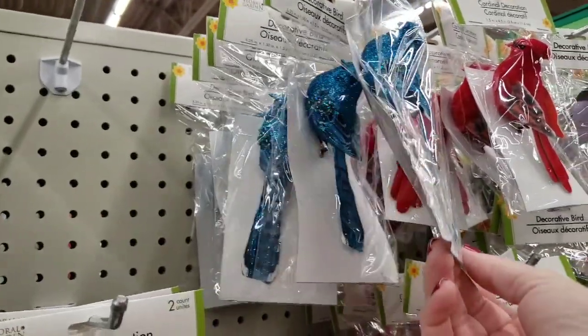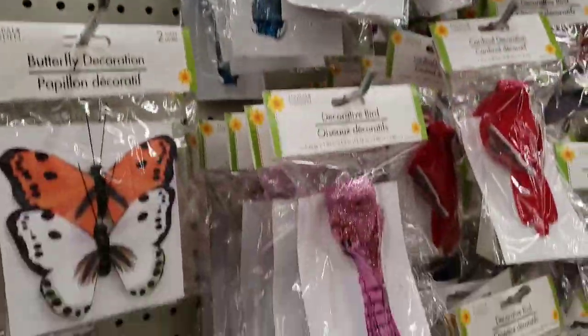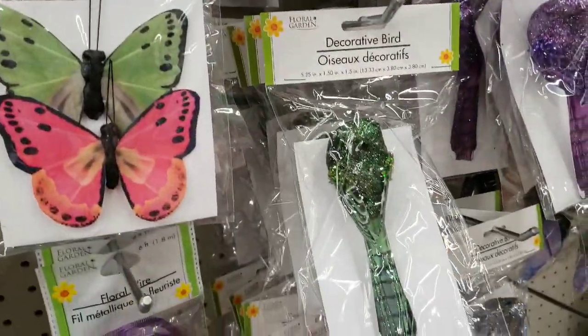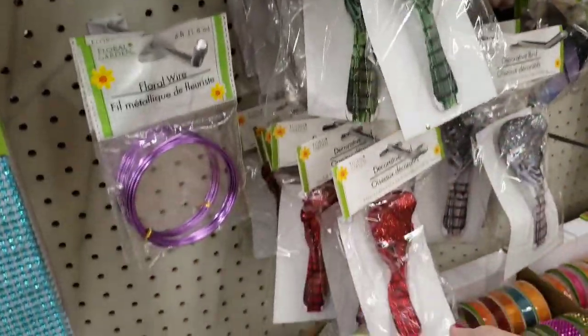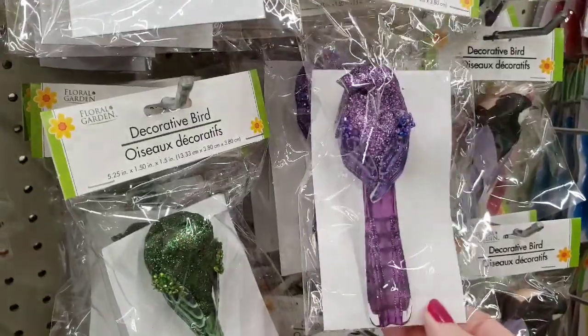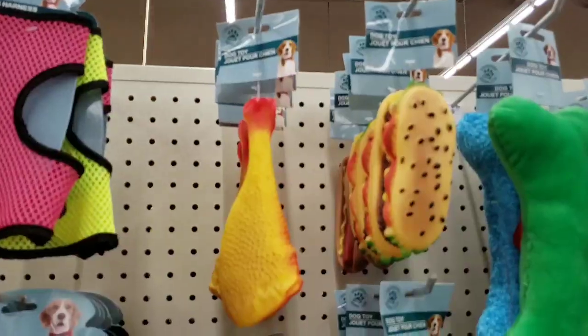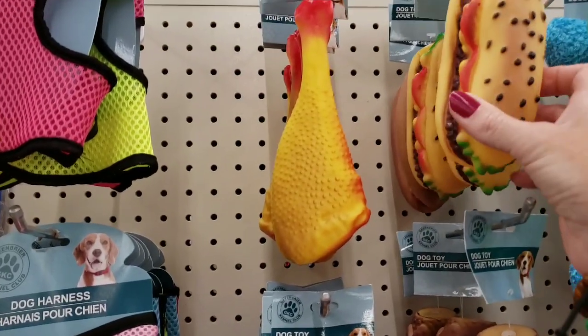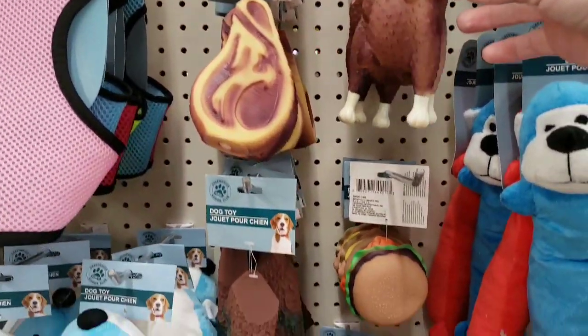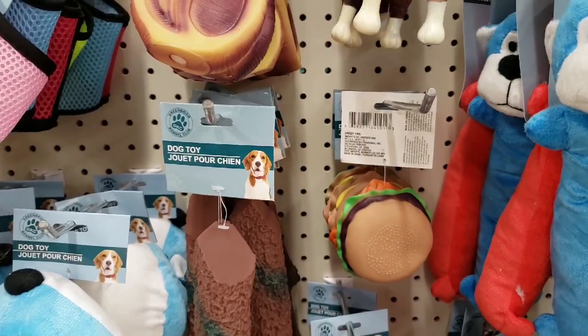They had a bunch of new birds by Floral Garden — very sparkly, and I love how they have a clip on the bottom. Very pretty. They had some new dog toys. I do not buy these kind of toys for my dogs, but some people do, so I thought I would show you that they had some new ones.